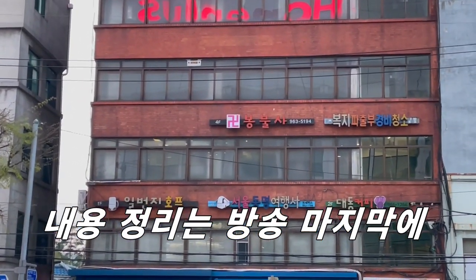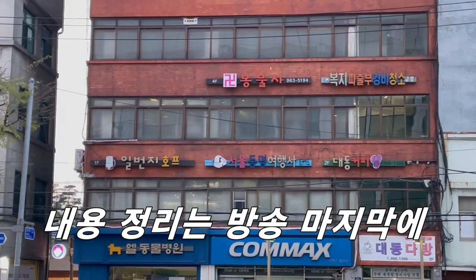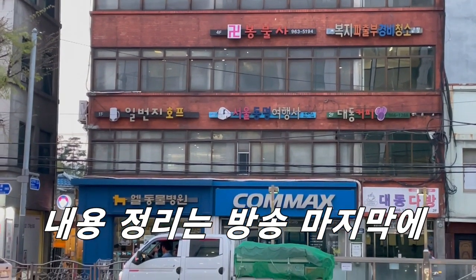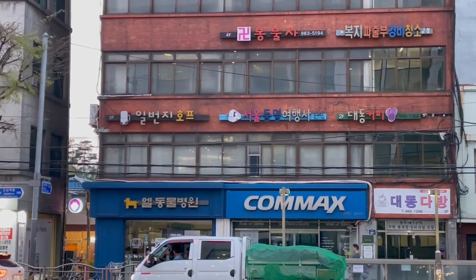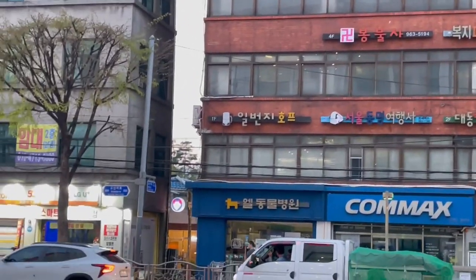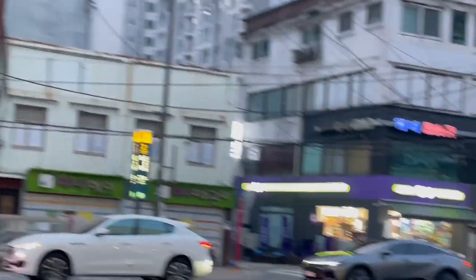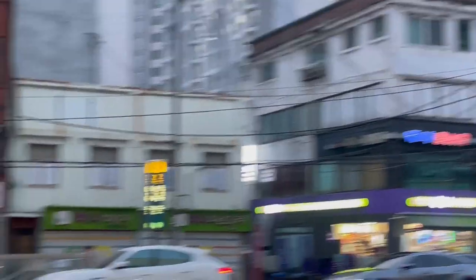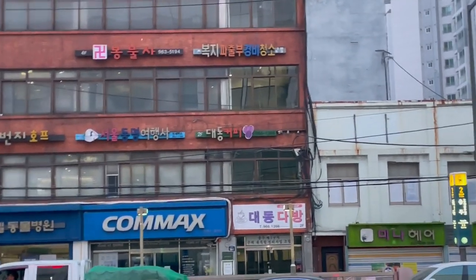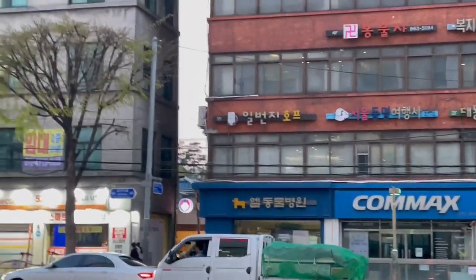이 건물이 대략 40년에서 50년 정도 됐는데 아직도 안 무너졌습니다. 저 대동다방은 제가 아주 어릴 때, 그러니까 35년 전 10살 때도 있었어요. 1989년 전에도 있었던 다방인데 아직도 있습니다. 옆 건물도 마찬가지고, 그 뒤쪽 여관 건물은 옆으로 기울어져서 그 옆 건물에 기댈 정도로 오래됐죠.